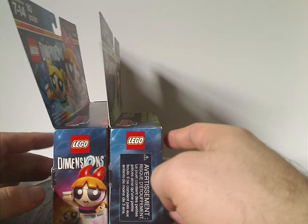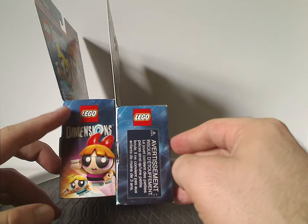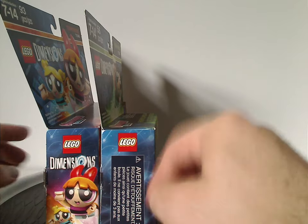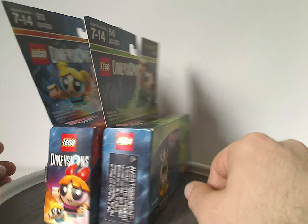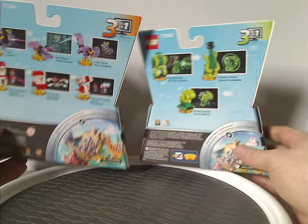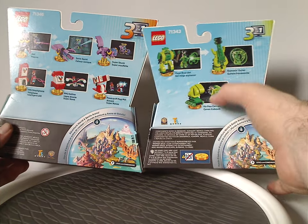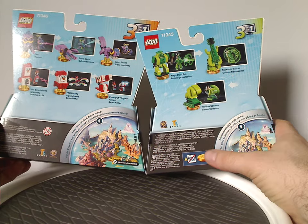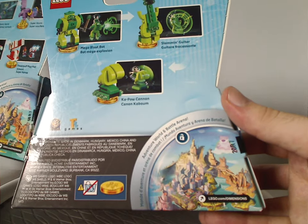On the sides, for the team pack we have the same kind of picture and logos. For the Fun Pack, there's just the warnings — not sure why that is. On the back sides of both, it says three-in-one, and shows all the alternate builds you can make, along with the choking warnings, TT Games logos, and also the Adventure World and Battle Arena info.